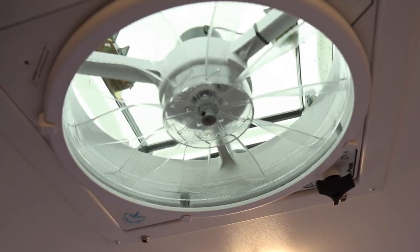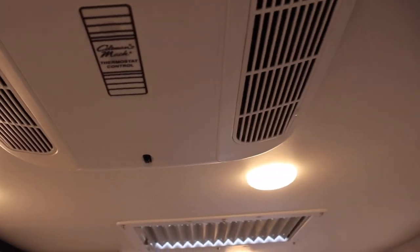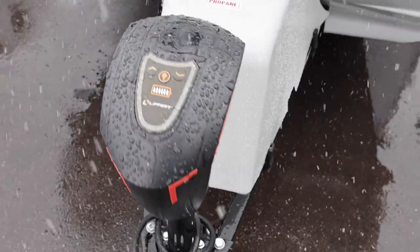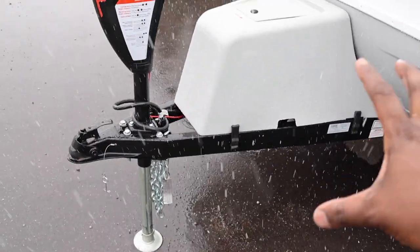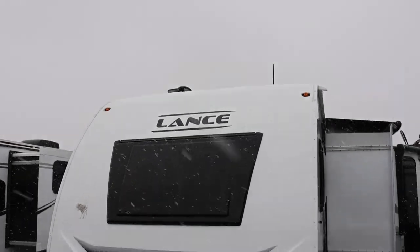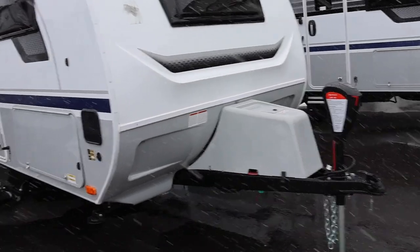I do like these doors — they remind me of an airplane. Here is your Max Air fan right there, and a Coleman Mach AC unit. Out front you do have a power jack through Lippert, and there is one 20-pound propane tank and battery storage. Great design on the front cap too — there are no docking lights on there.